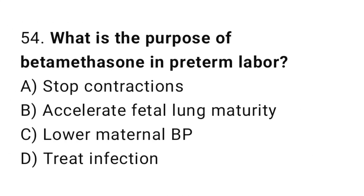Question 54. What is the purpose of betamethasone in preterm labor? The right answer is B: to accelerate fetal lung maturity.